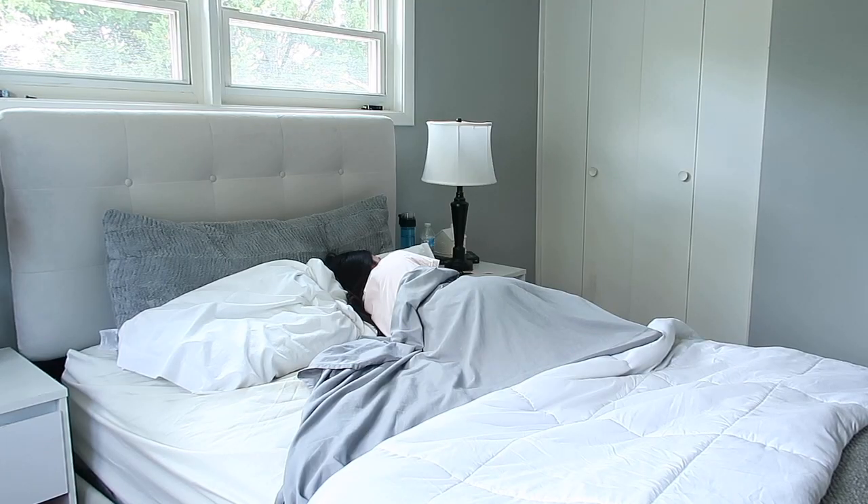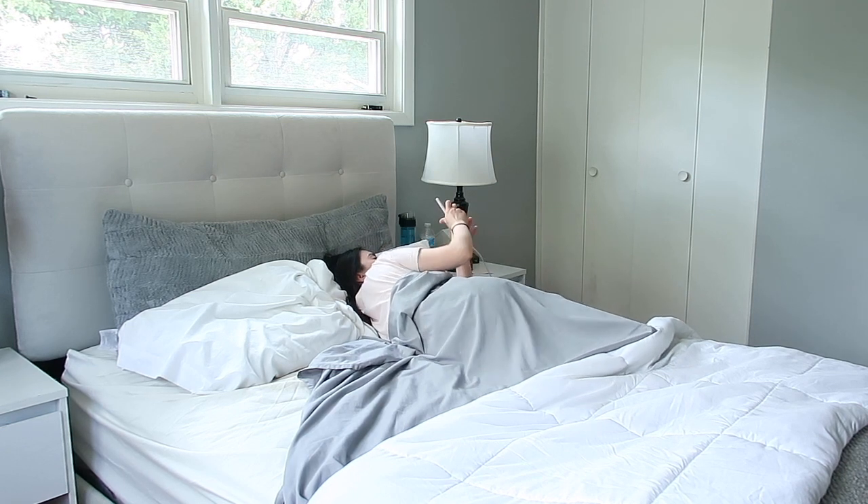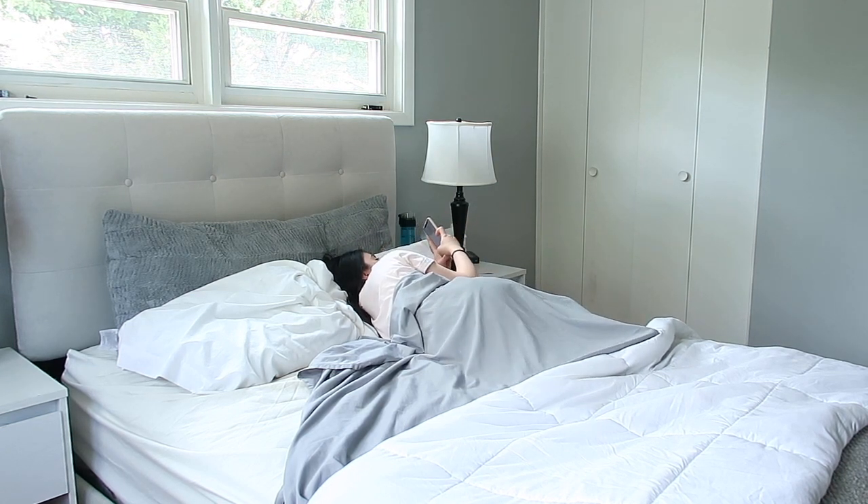Hi everyone, welcome back to my channel! Today I found my summer morning routine for you guys. On a typical morning I usually wake up around 9 — I don't have to put on an alarm because my body just naturally wakes up between 9 and 10. The first thing I do is look at my phone.